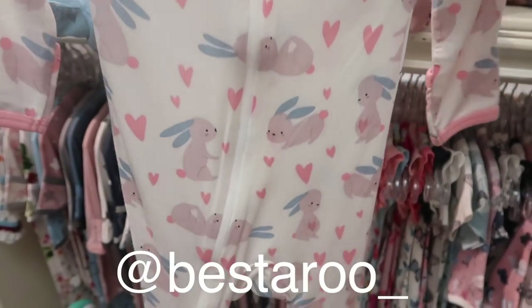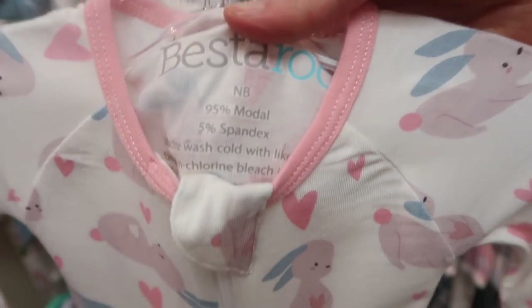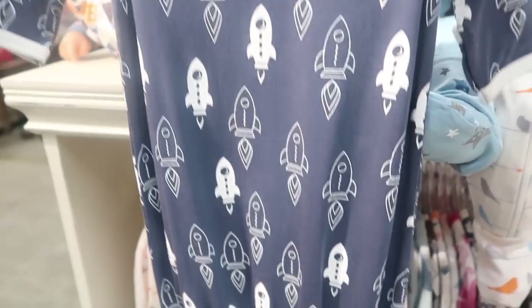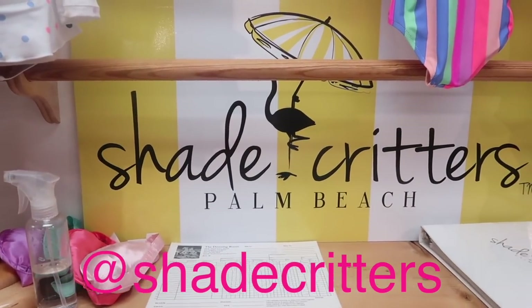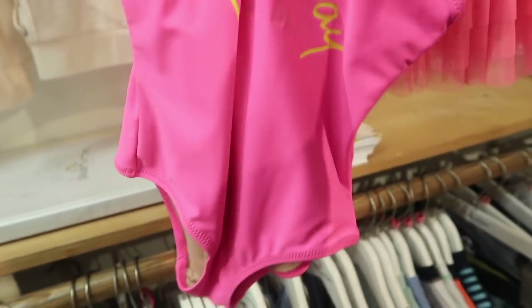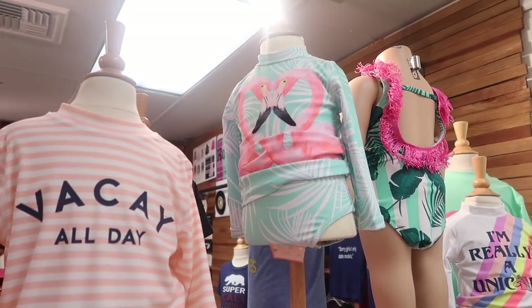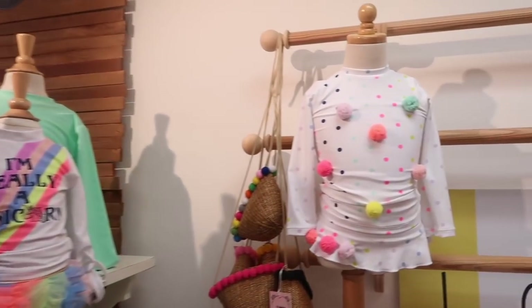Here is a company called Vesta Rue. They have a bunch of different onesies that are so cute, but I can't get over how soft they are — it looks like it's made of 95% modal and 5% spandex. This is Shade Critters Palm Beach, which makes really cool swimsuits. They are sun-safe swimwear for kids and infants with UPF 50 plus sun protection, blocking the harmful effects of UVA and UVB rays, so you can be protected and stylish.